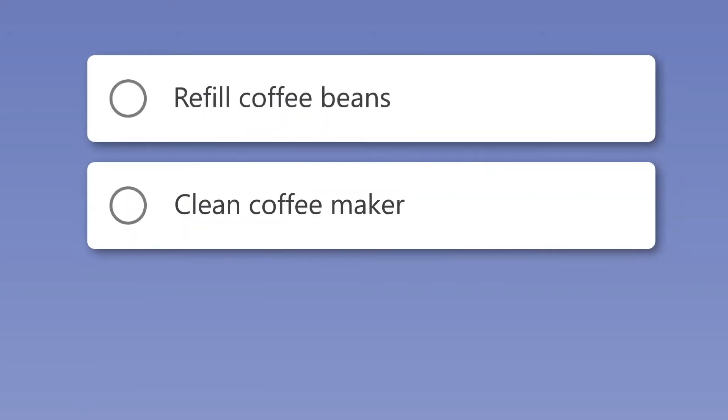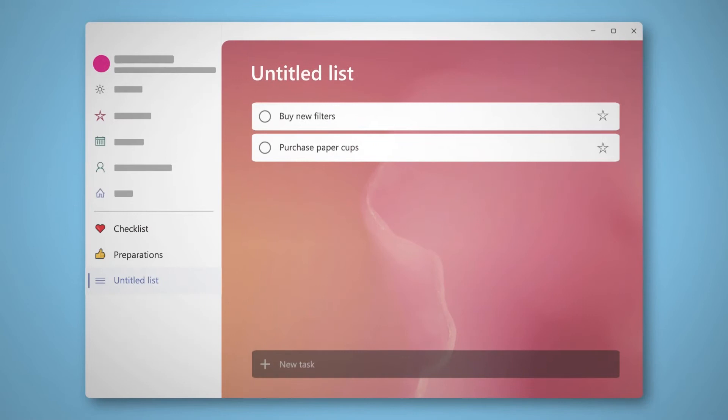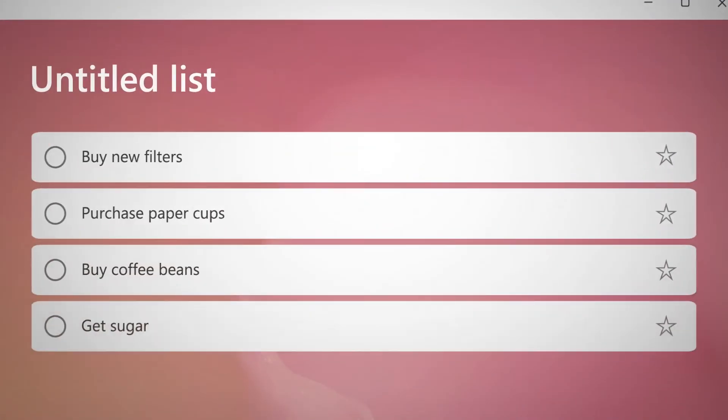Let's start with To Do. With To Do, you can decide to work on individual tasks or in shared lists. You can directly add tasks such as 'buy coffee beans' or 'get sugar.' You can give your list a name, for example, 'purchases.' If someone has emailed you with a request to work on the coffee menu, you can also add this email as a task in To Do.